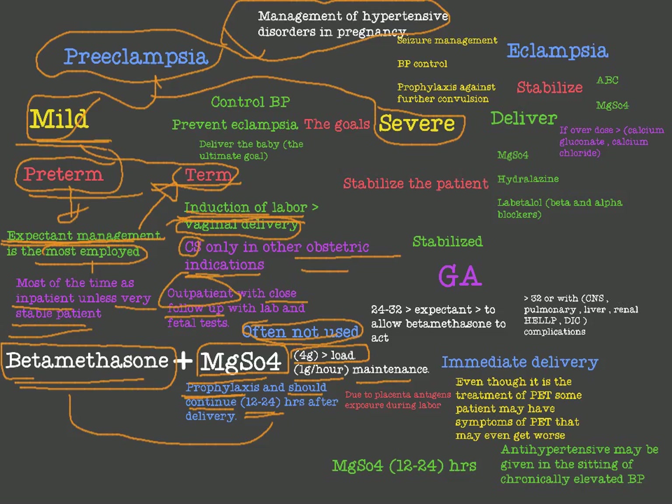For severe preeclampsia, the goals of treatment are: first, to stabilize and control the blood pressure — in severe preeclampsia blood pressure is above 160/110 — second, to prevent the occurrence of eclampsia, and third, to deliver the baby, which is the ultimate treatment for severe preeclampsia.